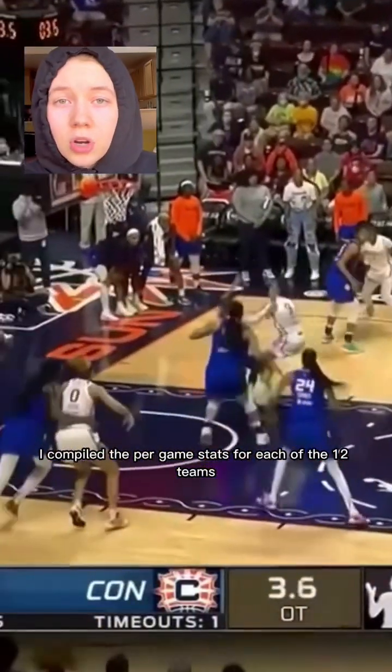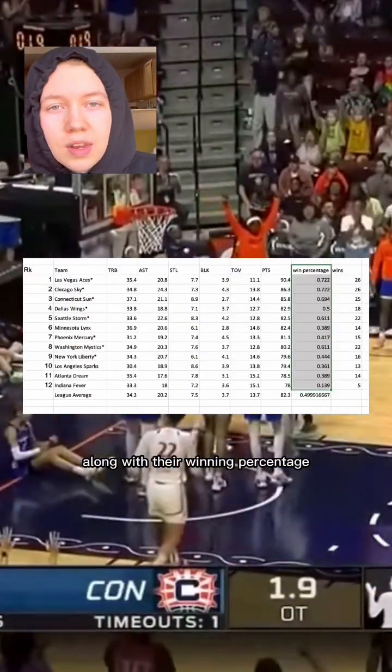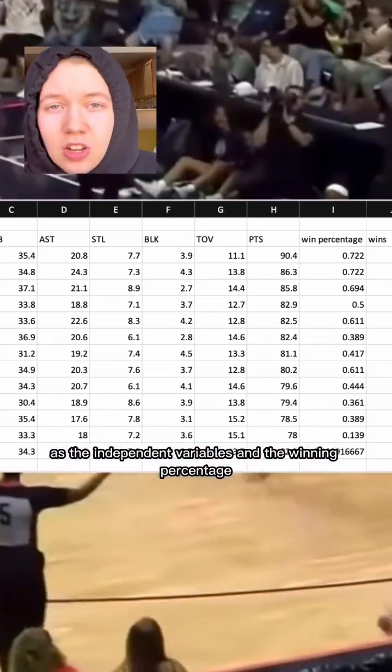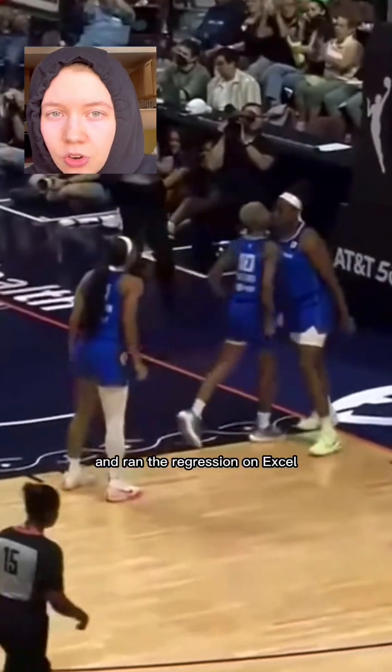First, I compiled the per-game stats for each of the 12 teams, along with their winning percentage. We selected the box score stats as the independent variables and the winning percentage as the dependent variable, and ran the regression on Excel.